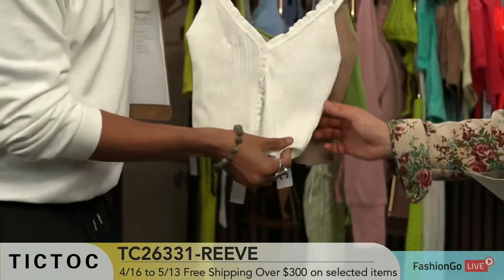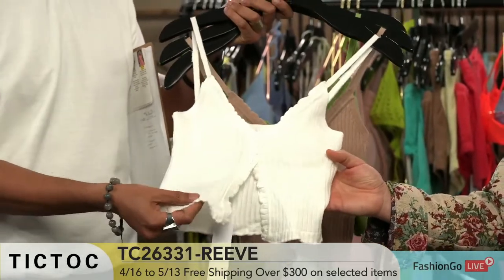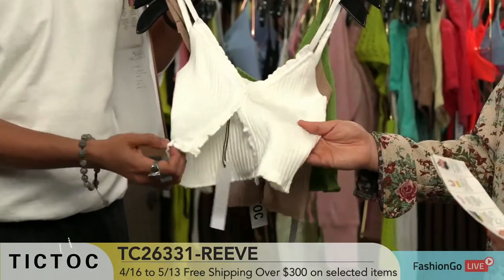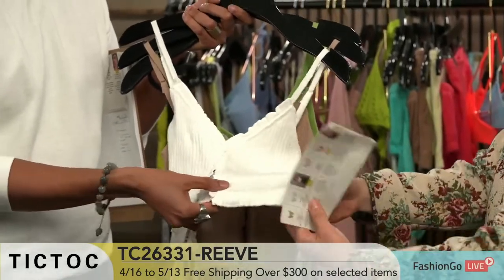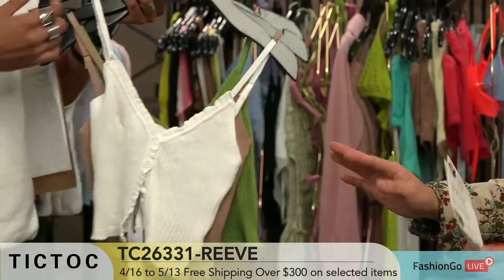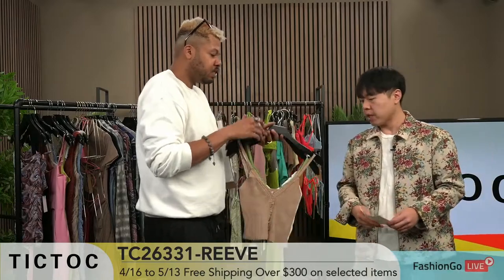Can you tell us about the fabric? This is a rib knit — it's substantial. It doesn't look like much but the quality is nice. Show them the stretch in it. It has such a nice stretch and pull, so it's definitely going to hold. We always try to make everything with stretch because we want to cater to all the fit. Stretch is key.